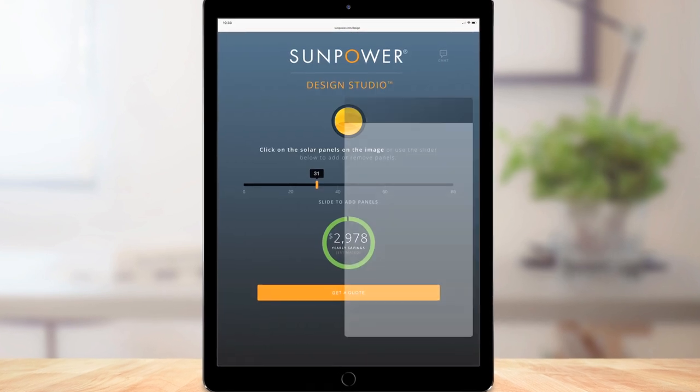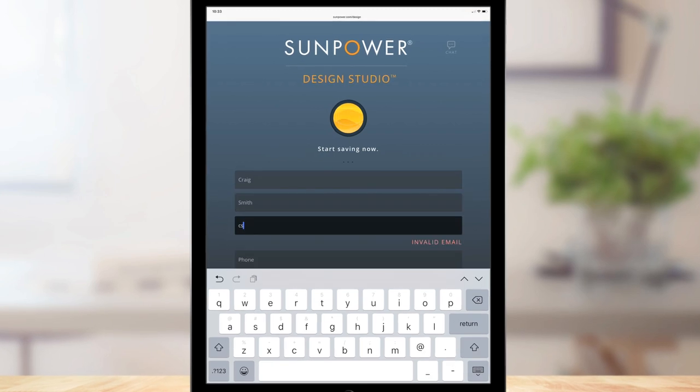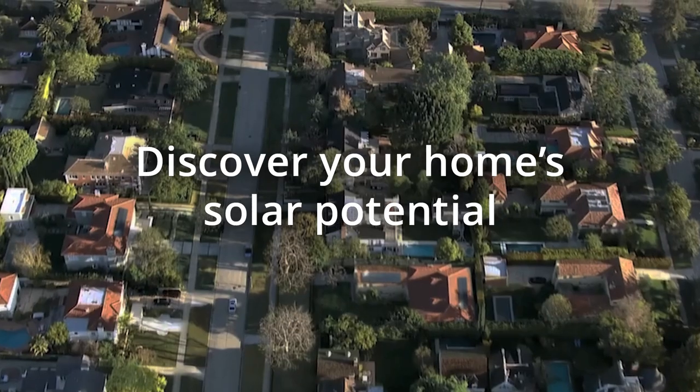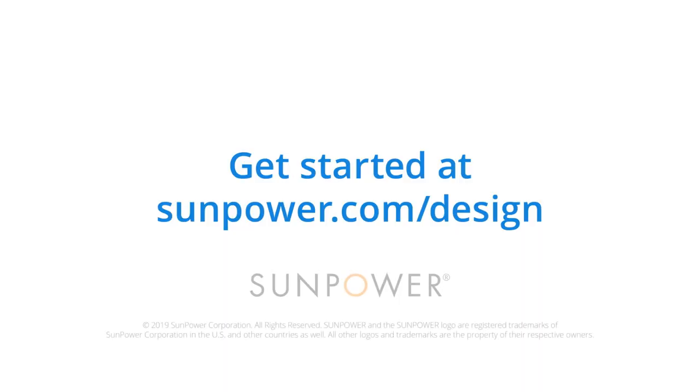When it's time to go solar, click to chat or receive a call from a live representative, or request a follow-up at a later time. Discover your home's solar potential with SunPower Design Studio. Visit sunpower.com/design to get started today.